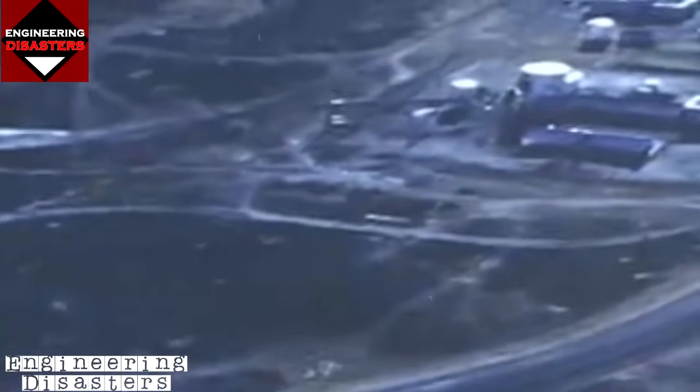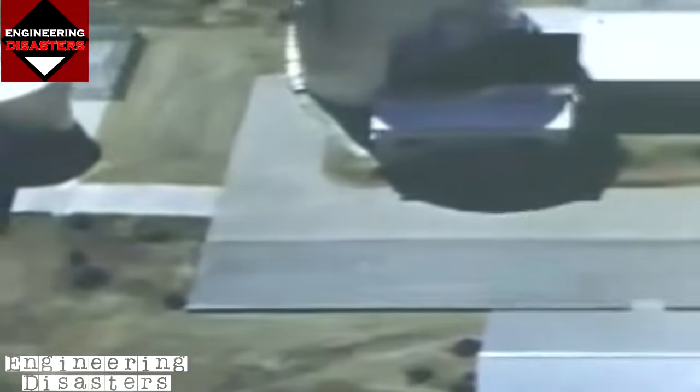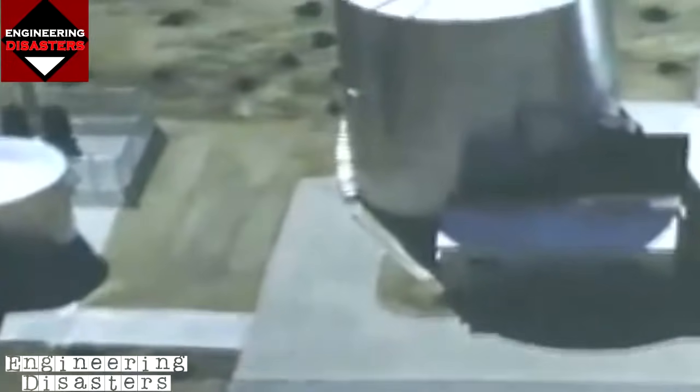Nuclear power was the final word in settling World War II, a constant threat during the Cold War, and its proponents believed a grand opportunity to power the world peacefully. In 1958, the U.S. Army started construction on the SL-1, the Stationary Low Power Reactor, at the nuclear reactor testing facility in southeastern Idaho.